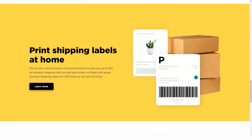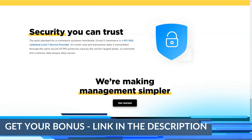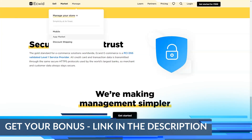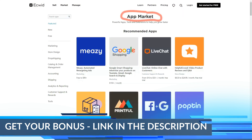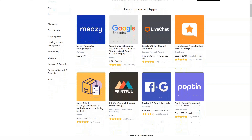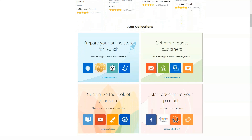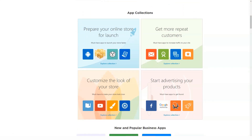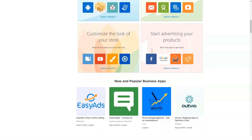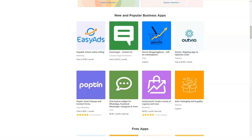It hasn't always been easy for business owners to sell through social media. However, Ecwid and other e-commerce leaders decided it was time for social platforms to be more accessible. Ecwid helps businesses of all shapes and sizes list and sell products across multiple platforms, including Facebook, Snapchat, Pinterest, and Instagram. You can also increase your conversion rate by selling through marketplaces like Amazon and eBay.